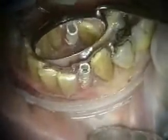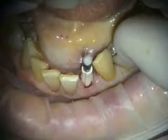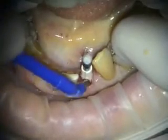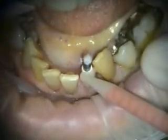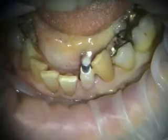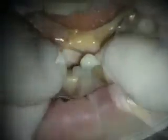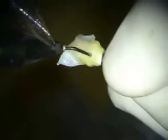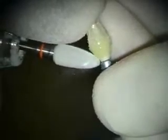Our provisional — we're fitting that with our provisional template. Creating a hole for an index pin. Placing some bond agents, some Prelude. This is Danville Materials Turbo Temp. And we're filling in our provisional with Danville Materials Star Flow. Trimming to make our tooth with a Komet Ceramic Burr.